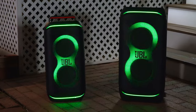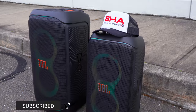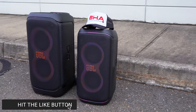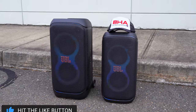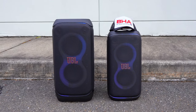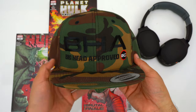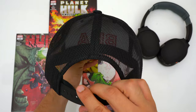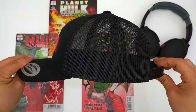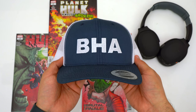If you want to pick either of these speakers up, they'll be linked down below or you can press the YouTube shopping button. If you want to further support the channel, pick up a Big Head approved hat — we've got trucker hats and snapbacks. Please remember to hit the like button and subscribe.